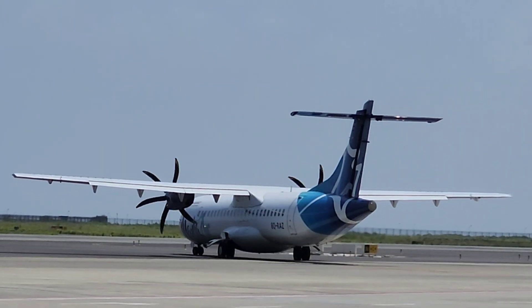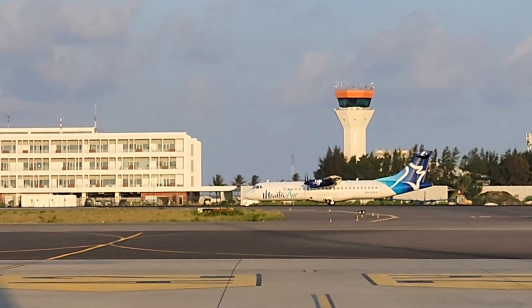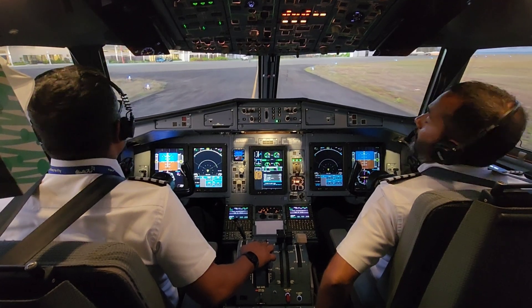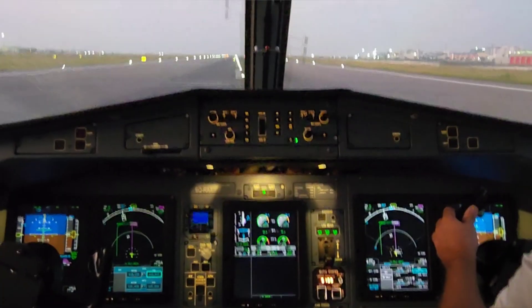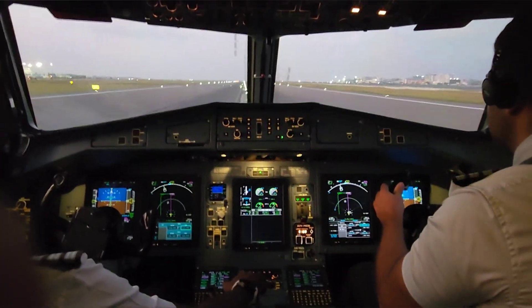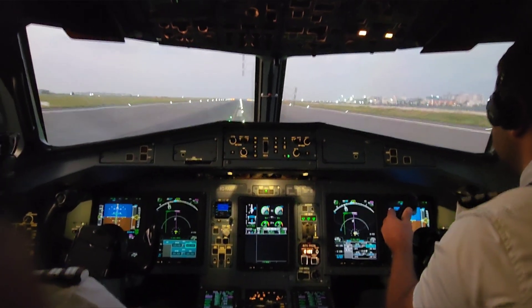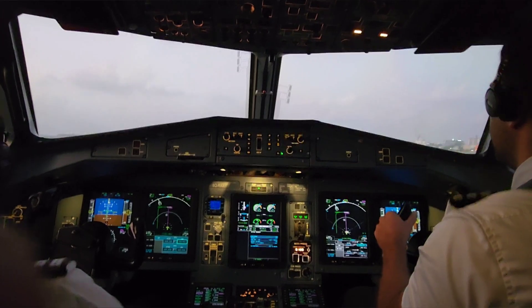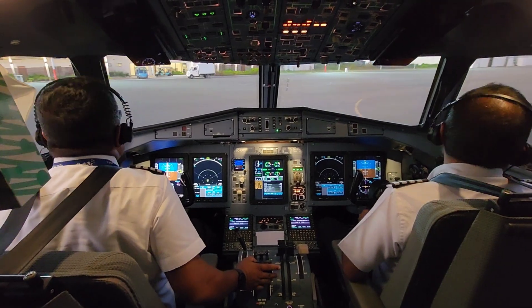In June 2022, regional aircraft manufacturer ATR, Swedish airline Braathens Regional Airlines, and sustainable aviation fuel (SAF) supplier Neste collaborated to enable the first-ever 100% SAF-powered test flight on a commercial aircraft. When used in neat form, Neste's sustainable aviation fuel reduces greenhouse gas emissions over its life cycle by up to 80% compared to fossil jet fuel. ATR is powering its aircraft into a sustainable future with the new Pratt & Whitney Canada PW-127 XT engine.